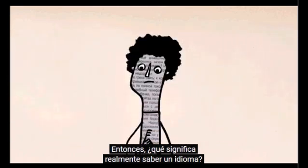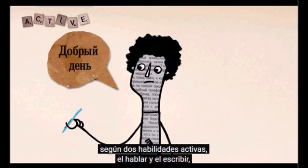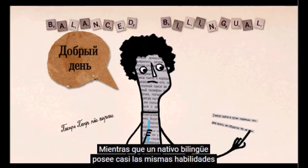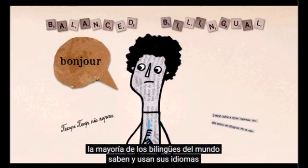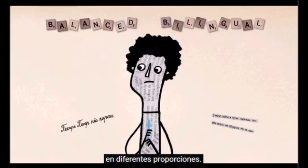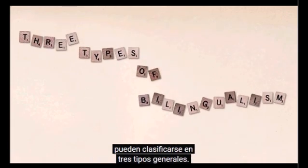So what does it really mean to know a language? Language ability is typically measured in two active parts — speaking and writing — and two passive parts — listening and reading. While a balanced bilingual has near-equal abilities across the board in two languages, most bilinguals around the world know and use their languages in varying proportions. And depending on their situation and how they acquired each language, they can be classified into three general types.